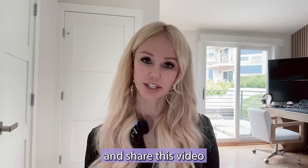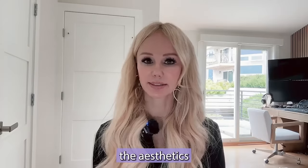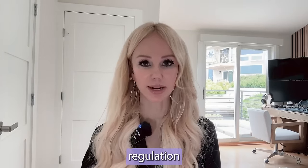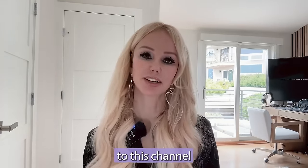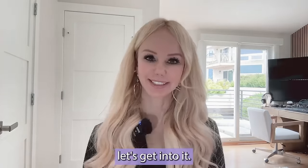Please be sure to like and share this video with anyone who wants more information or anyone you just want to keep safe, especially in the aesthetic world. It's now more important than ever to increase regulation and accountability for these providers, and we have the opportunity to keep one another safe by circulating this warning. Be sure to subscribe to this channel to be notified when part two is available.